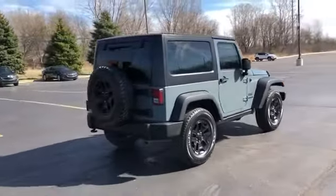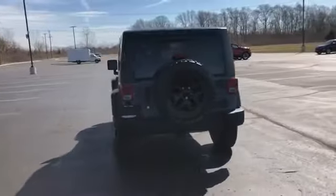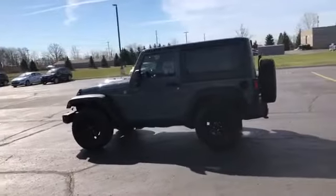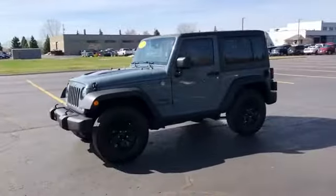including four-wheel drive, convertible soft top, brake assist, roll bars, front bucket seats, steering wheel audio controls, engine immobilizer, auxiliary input, stability control, and passenger side airbag sensor,